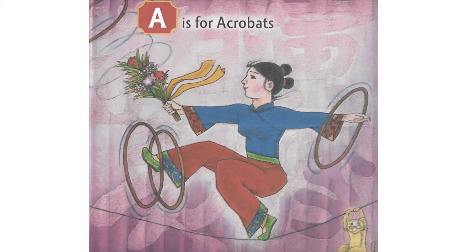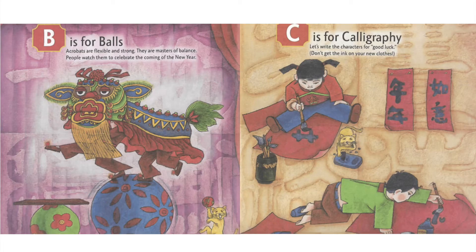A is for Acrobats. B is for Balls. Acrobats are flexible and strong. They are masters of balance. People watch them to celebrate the coming of the new year.